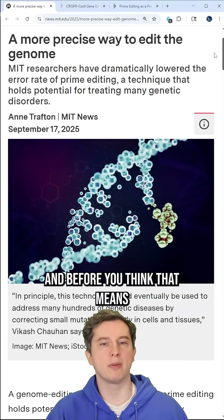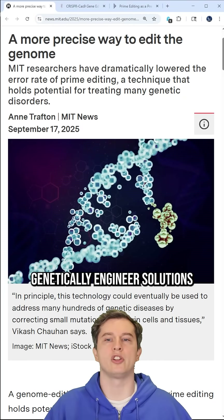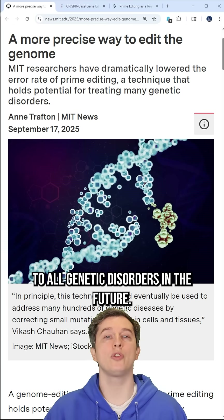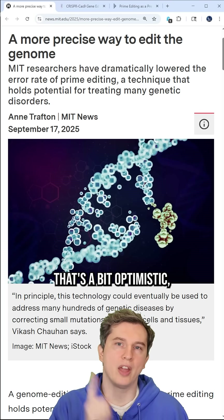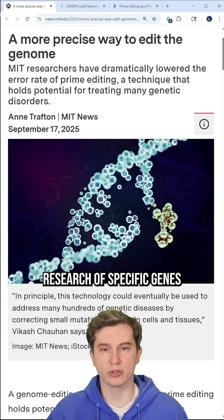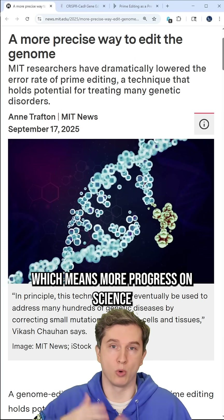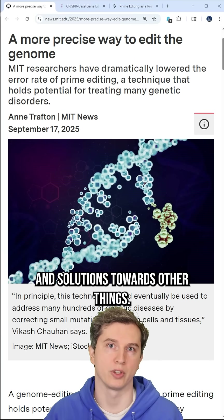Before you think that means we're going to be able to make man-animal hybrids or transform into the Mothman and genetically engineer solutions to all genetic disorders — that's a bit optimistic. But it will certainly make clinical laboratory research of specific genes way easier, which means faster, which means more progress on science and solutions towards other things.